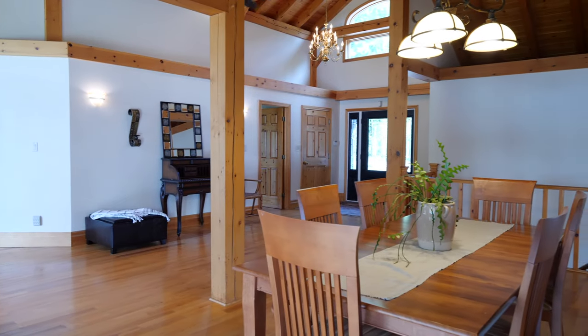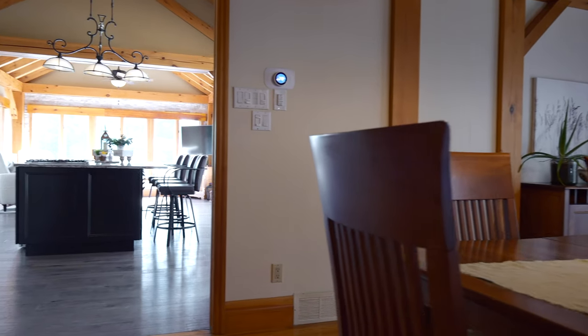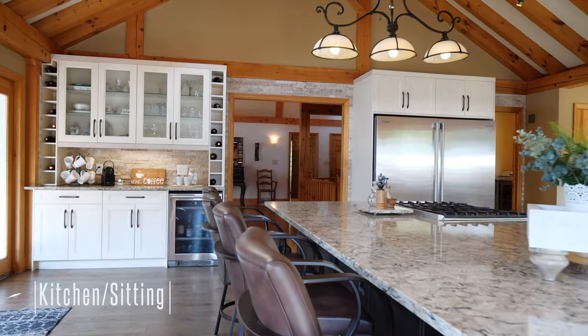The dining room is perfect to seat the whole family with a walk out to the south-facing, maintenance-free deck. Relax in the family room to appreciate the sweeping view of the lake, beautiful in all seasons.